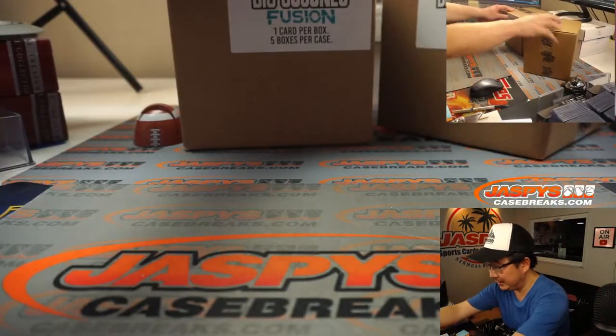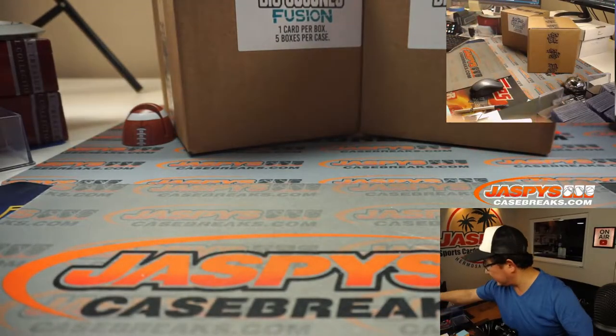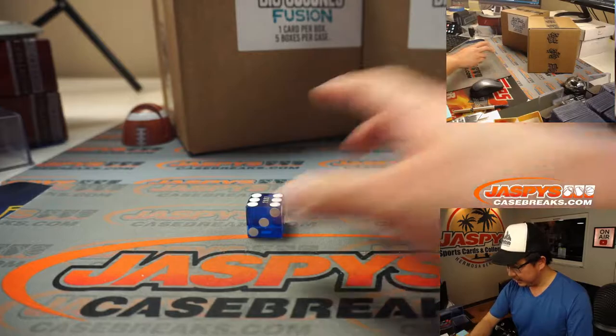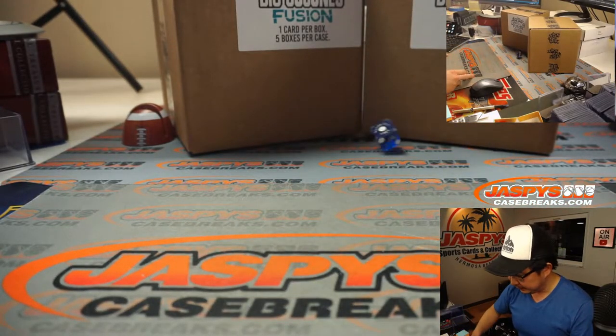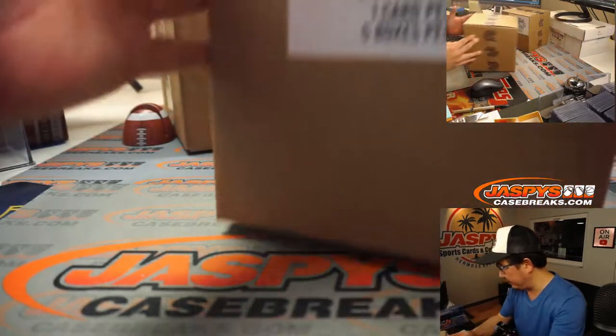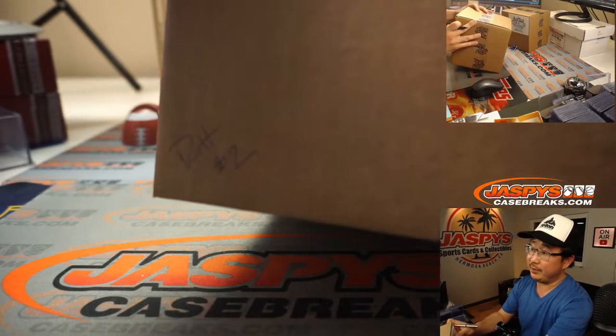There are the two cases of Big Cajonis Fusion right here. Let's select with a die — one through three for the left side, four through six for the right side. It's one, so left side. We'll save the other case for random hit number two, coming up right after this.